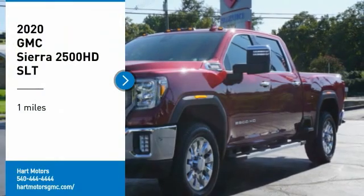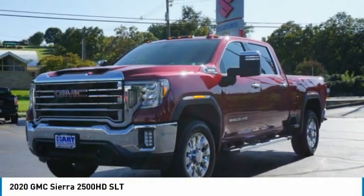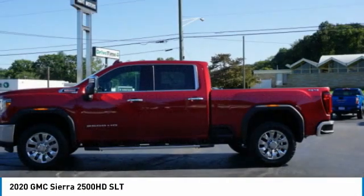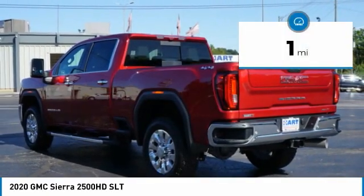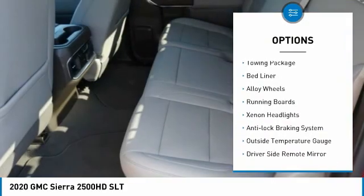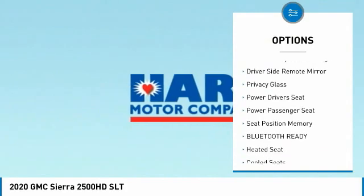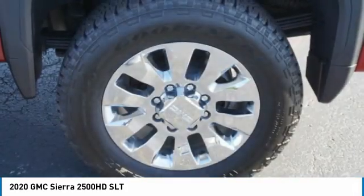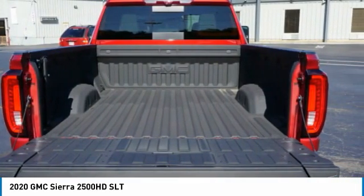Come test drive the 2020 Sierra 2500 HD. The GMC Sierra 2500 HD has all your workhorse basics covered. This vehicle has less than 100 miles. Great options include four-wheel drive, towing package, bed liner, alloy wheels, running boards, Xenon headlights, anti-lock braking system, outside temperature gauge, driver side remote mirror, and privacy glass. Your new ride is just a phone call away.